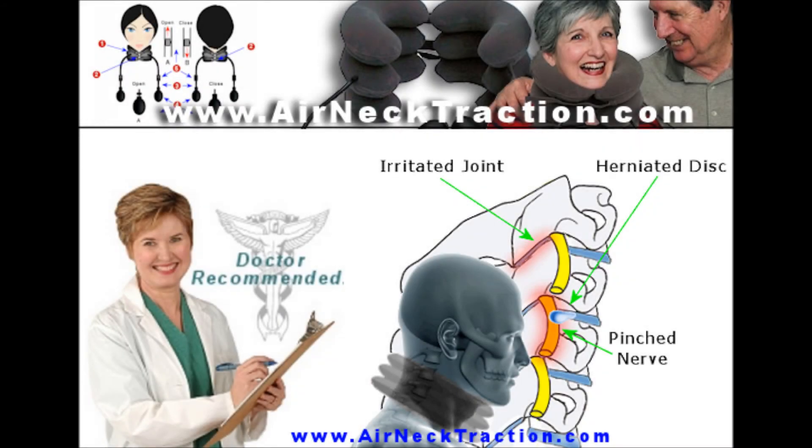Poor posture, working long hours at a computer, arthritis, and injuries like whiplash can result in conditions that cause neck pain as well as pain, numbness, or tingling radiating into the shoulders, arms, and hands — a condition called cervical radiculopathy.